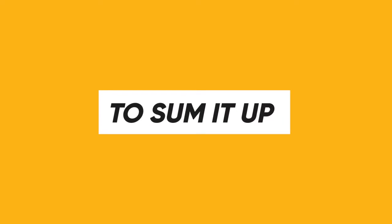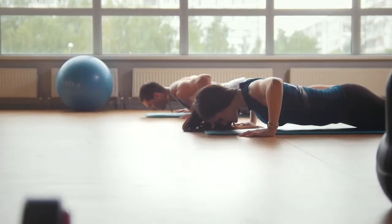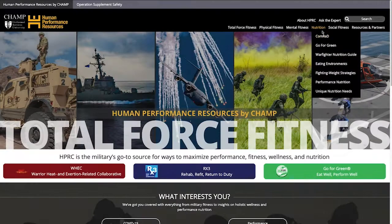To sum it up, eating a well-planned and well-timed post-workout meal or snack can help you improve your fitness by supporting the repair and recovery process. For more information on what to eat to support athletic performance and other topics on performance nutrition, visit hprc-online.org.